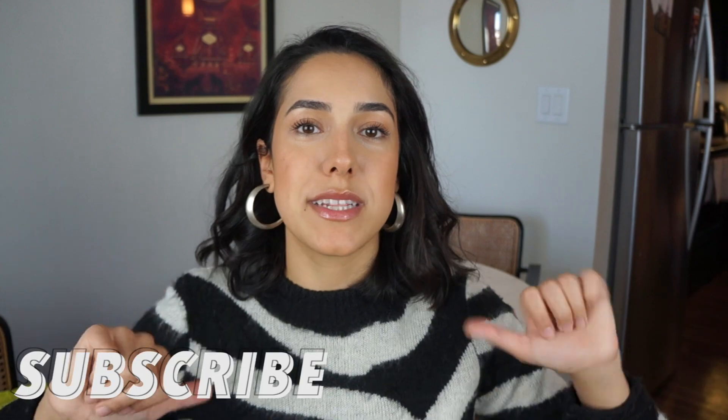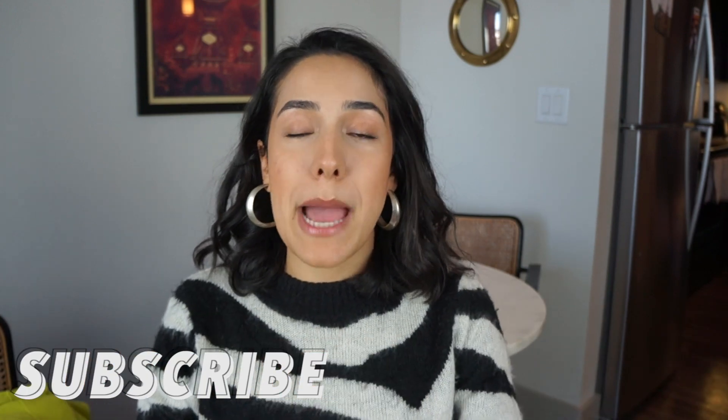Thank you so much for watching. I hope you enjoyed my fall capsule wardrobe. I've never done this before so leave me some constructive criticism and feedback — let me know what you liked, what you didn't like, and what I could do better next time. If you are a capsule wardrobe or minimalist wardrobe pro, please comment below with your tips. I hope you enjoyed this video — please subscribe to my channel and I hope to see you in my next one!